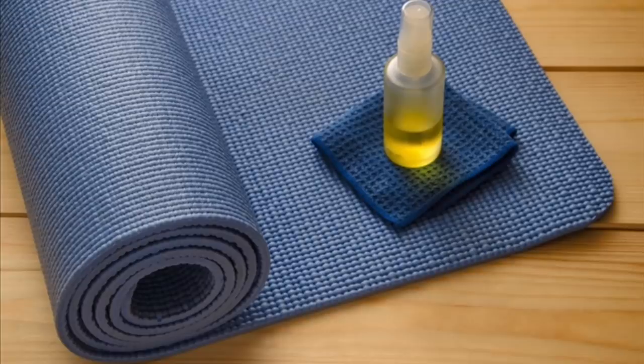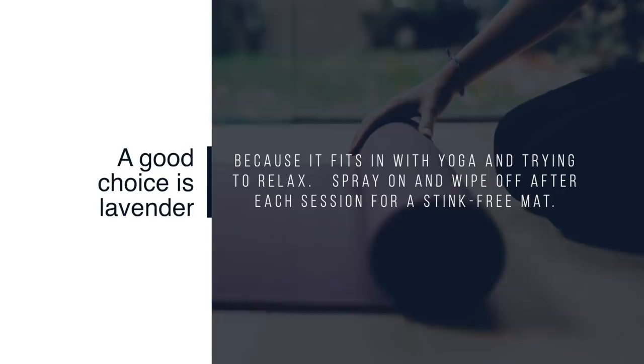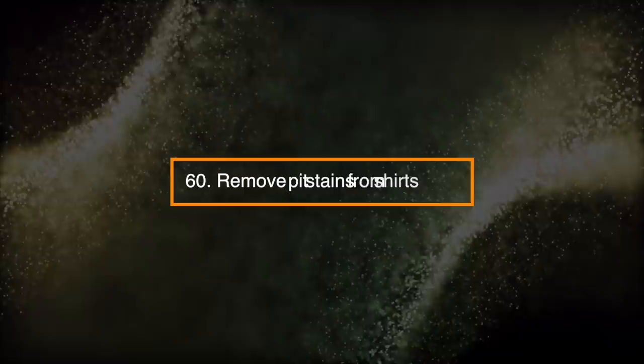Number 59: Clean Yoga Mats. Use a quarter cup white vinegar in a spray bottle with warm water and your favorite essential oils. A good choice is lavender because it fits in with yoga and trying to relax. Spray on and wipe off after each session for a stink-free mat.